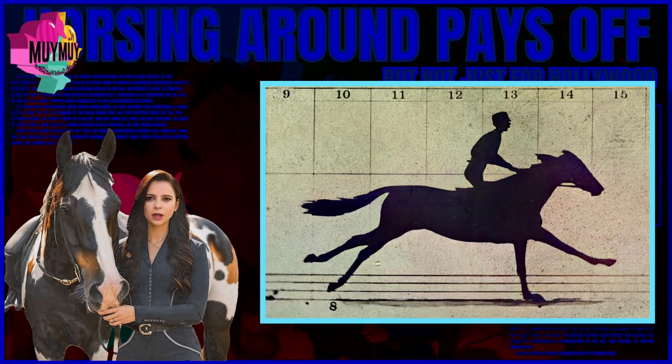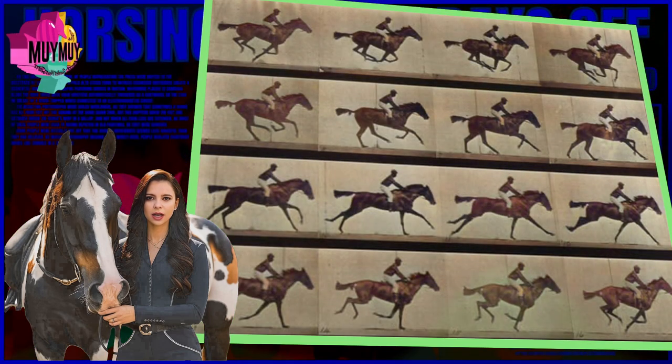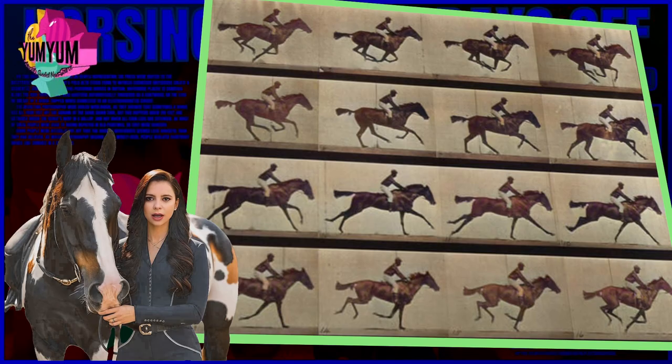Some people were actually put off that the horse's movements seemed less graceful than they had believed. As motion photography became more widely used, people realized everybody moves like zombies in a still shot.